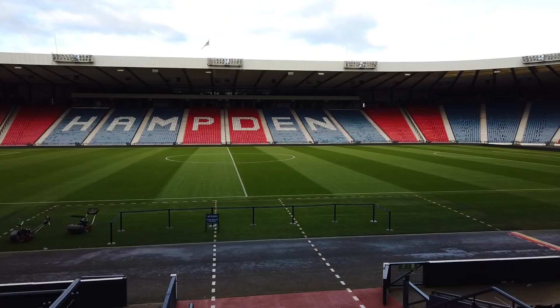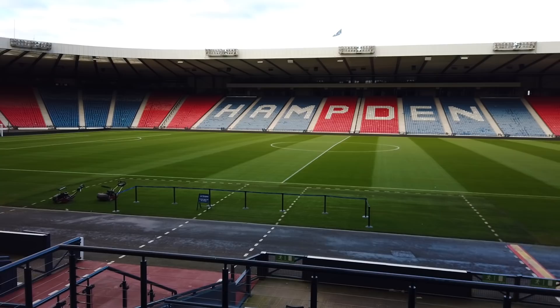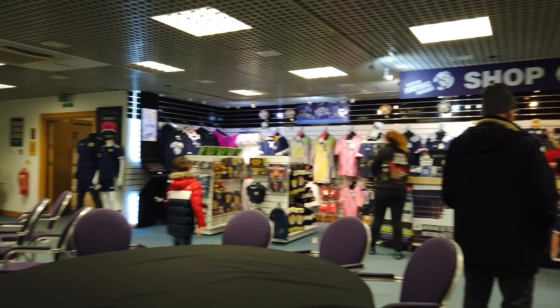Up here affords you the best view of the stadium, so I highly recommend taking plenty of pictures. Unfortunately, you don't get an actual cup — you get a cardboard cutout. So if you want photo opportunities, you get to do it with a piece of cardboard. But after that, that's pretty much the end of the guided tour. They let you out in their restaurant area, and there's a little shop where you can buy Scottish football souvenirs. They also show lots of famous people who have been to this stadium.